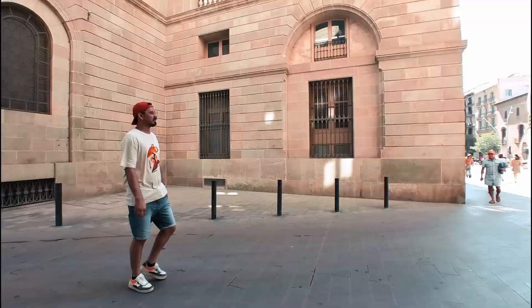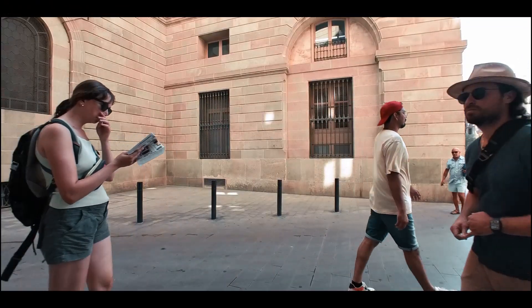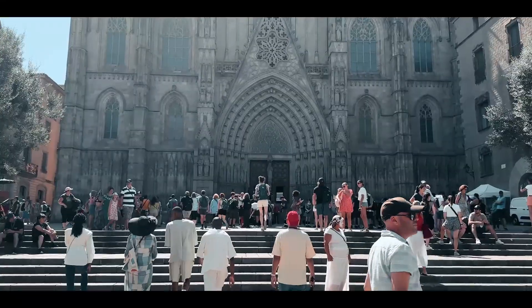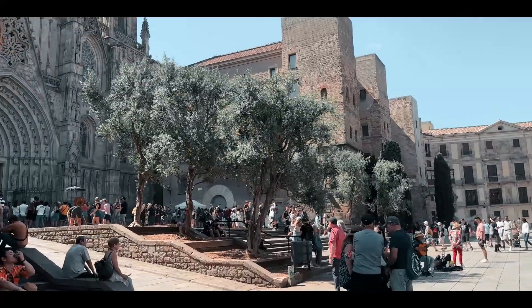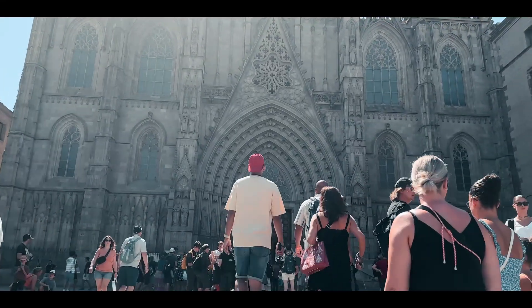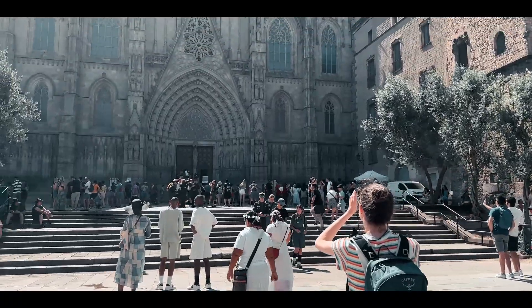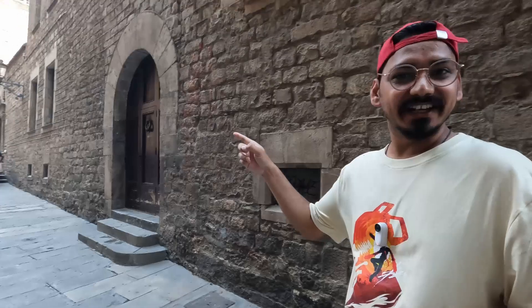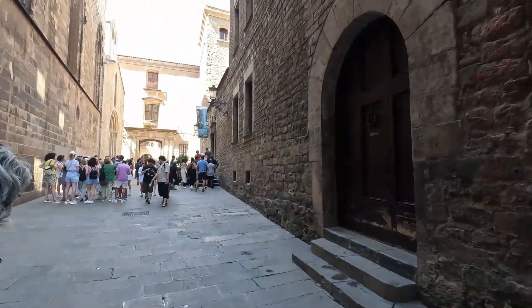Barcelona Cathedral is a great place. Now it's time to walk around the Barcelona Cathedral because it's very beautiful. This street is so beautiful.